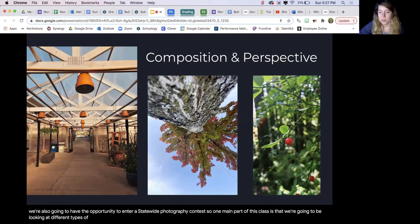One main part of this class is that we're going to be looking at different types of compositions and perspectives that help create really successful photographs. What that involves is exploring many different types of elements of art and principles of design that can really increase your photography skills and create really interesting images.